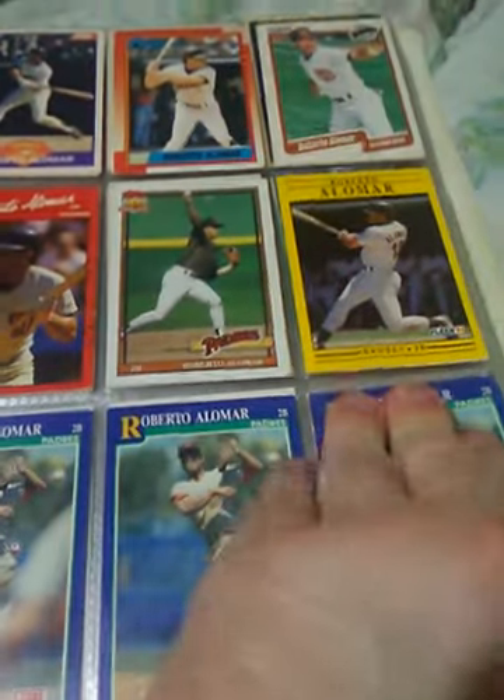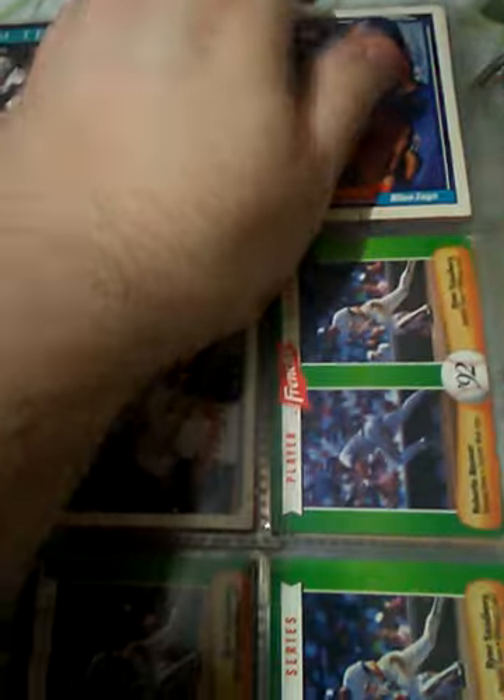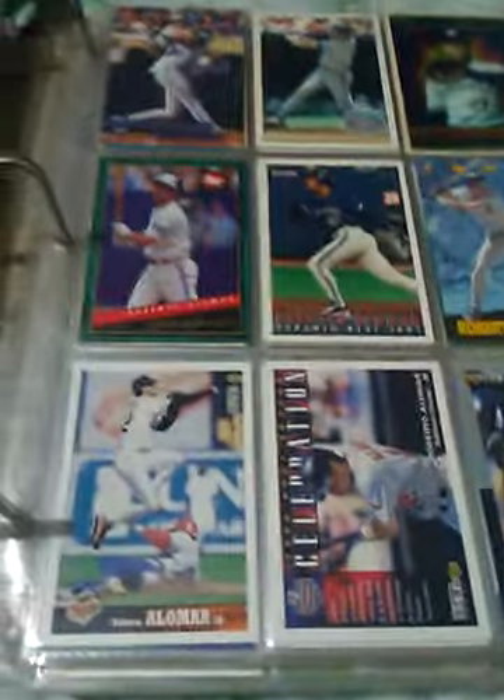Roberto Alomar — I got his rookie, he's not in the binder. Alomar's got his card with Ryne Sandberg. I used to get a bunch of these French's cards. They came with the mustard in 1992. I used to get packs and packs of them. Not only that, you could go in the store — they used to have them on the inside but people were just taking them off anyway. This was 28 years ago — I don't remember what I did yesterday, let alone that long.